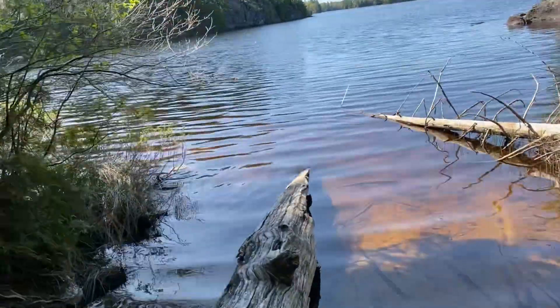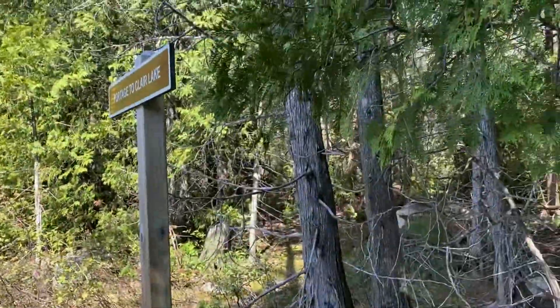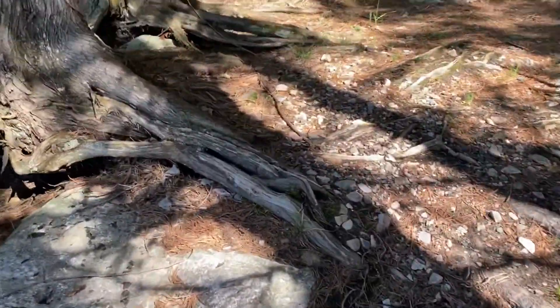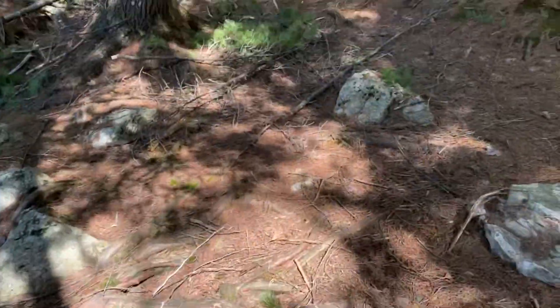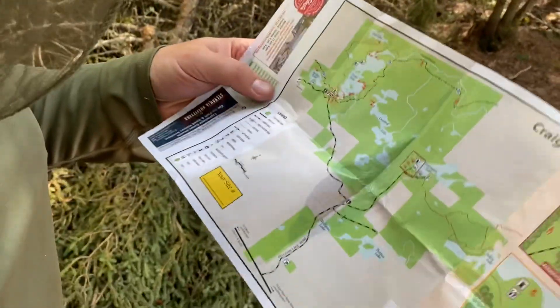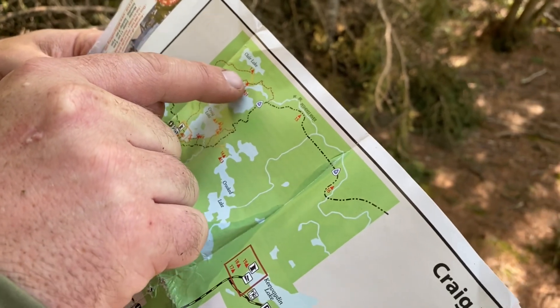There's our campsite. We just made it to the portage to Claire Lake. The trail stays right along the water but veers off coming up here. We're right at campsite 2 now at the portage up to Claire Lake — we're not going there, but the trail stays along the water.